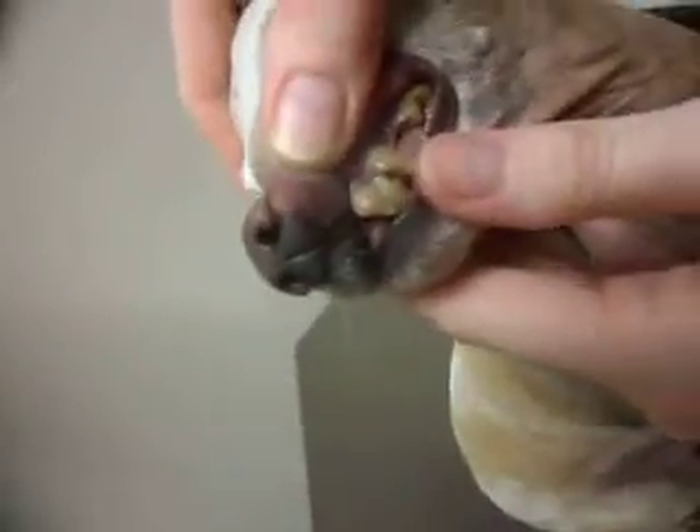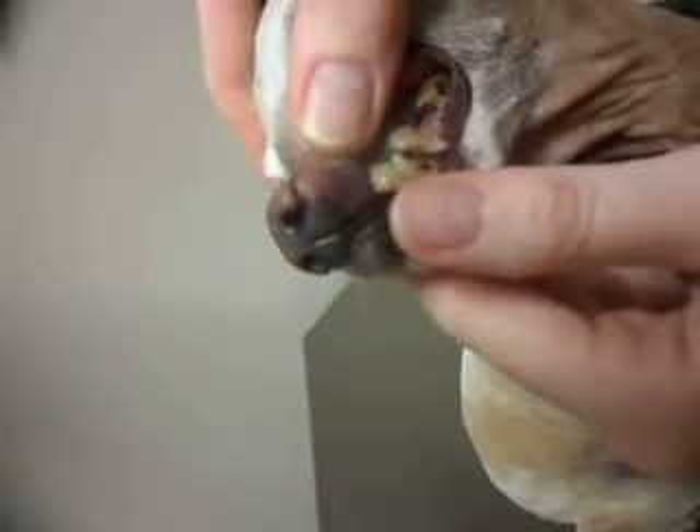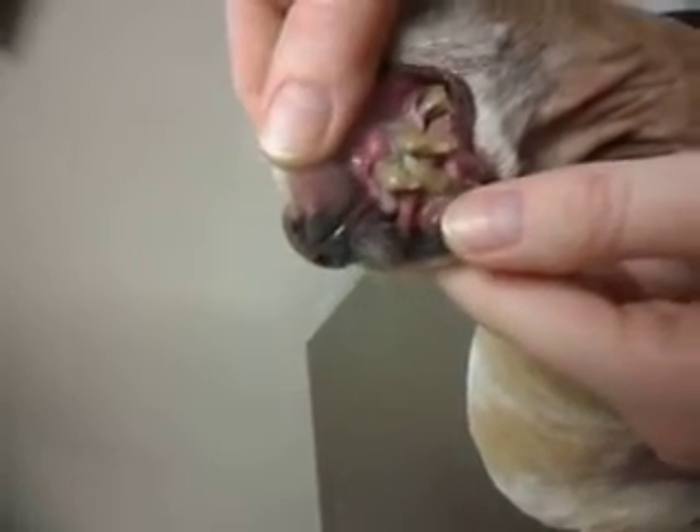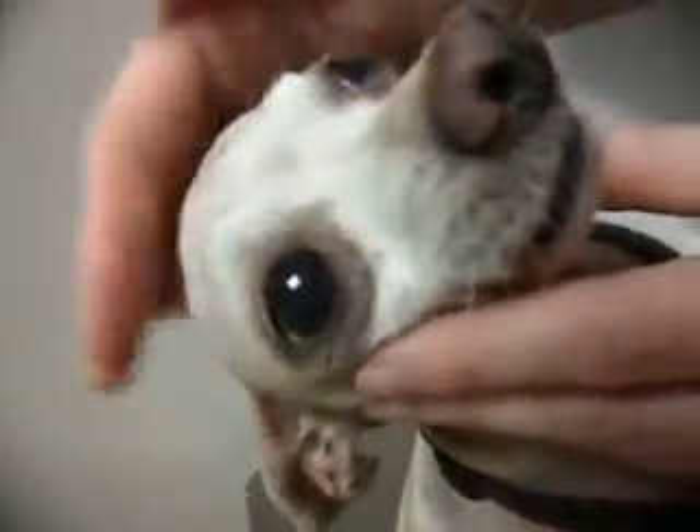Oh my god, it does look just as bad — there's another area, and this one is even worse. I don't even know how she can eat. She has a gum infection as well. Oh my goodness, poor little baby.